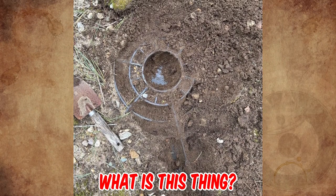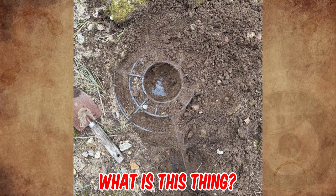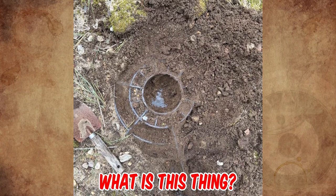This is buried in the backyard, made of metal, roughly 18 inches in diameter. What is it? Tell us in the comments!